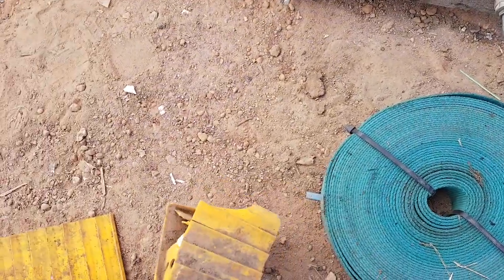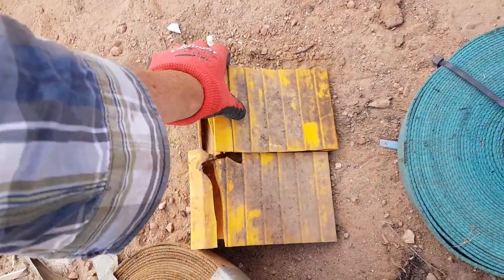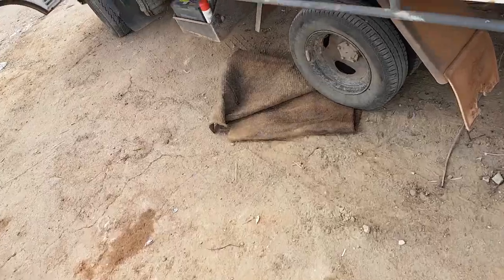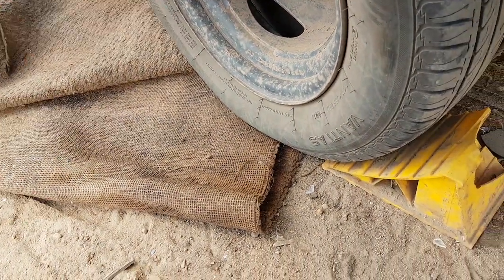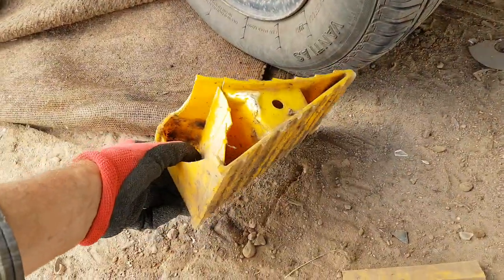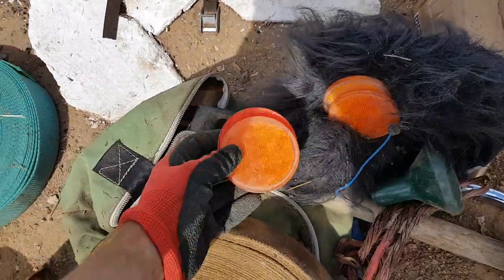These will definitely come in handy - they're broken, but basically they're just to stop your truck from rolling back when you're doing an oil change or something like that. They fit behind the tires if you've got your truck or car jacked up, just to stop the wheels rolling back. They're still usable so we'll definitely take them.